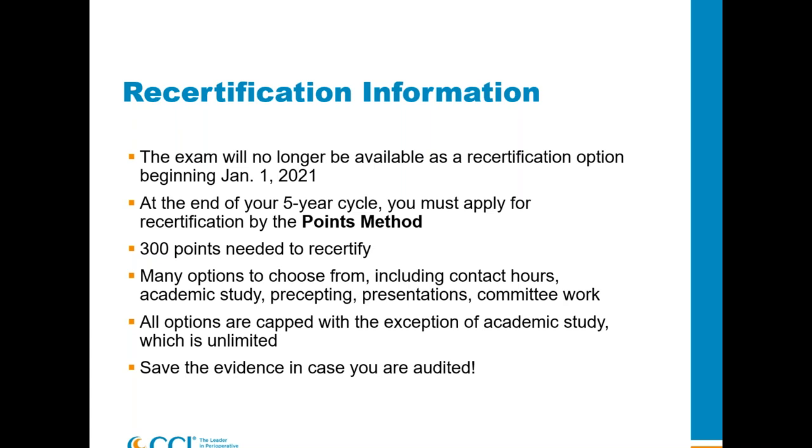Most activities are capped or limited, with the exception of academic studies — if you're in school and take six or seven classes in the five-year accrual window, you're set. Please save the evidence. Look at the handbook to see what you'd need to provide if audited — contact hour certificates, meeting minutes, information about people you precepted. Please keep track of this now. Your accrual window for recertification starts in 2021, so you can actually be looking at some of these things now as you're preparing for the exam.